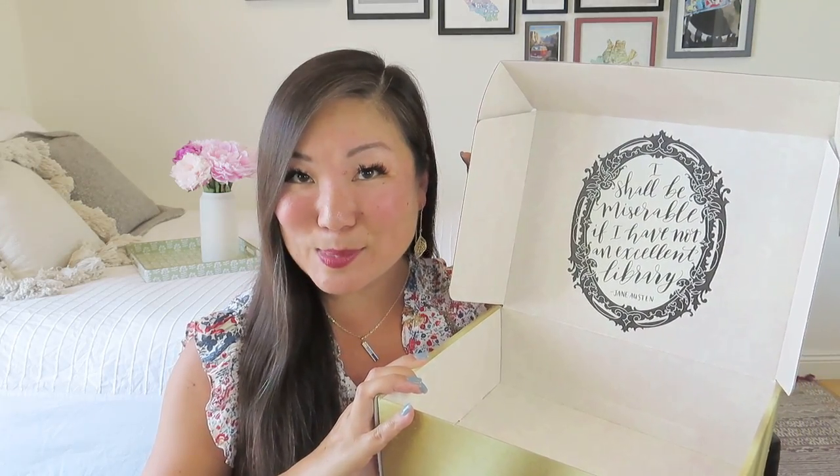I think this is actually one of their older boxes where it was still double-sided printing, because it still has that beautiful Jane Austen quote on the interior, which we absolutely love. I love using these boxes to store the lovely items that come in my book subscription boxes. It's always kind of nice to have them stacked on a shelf because they look like books, which is always really fun as well.